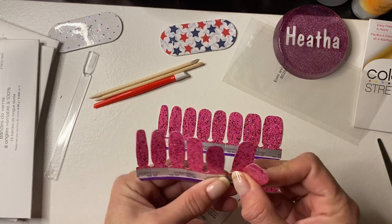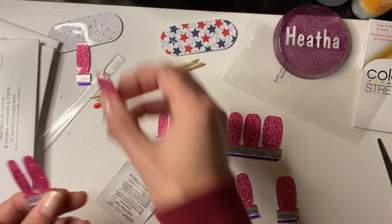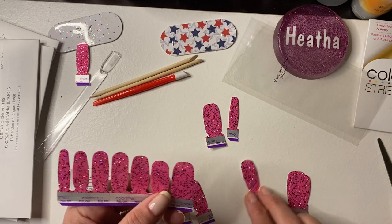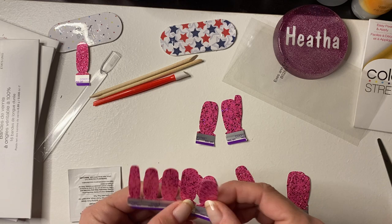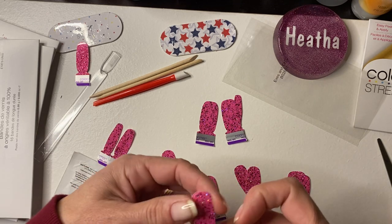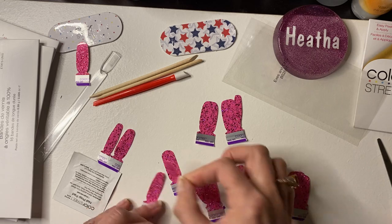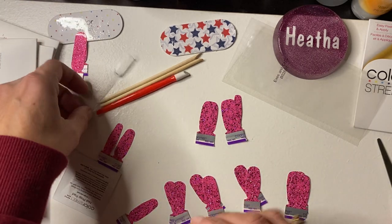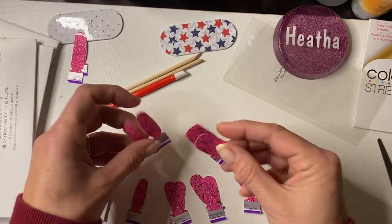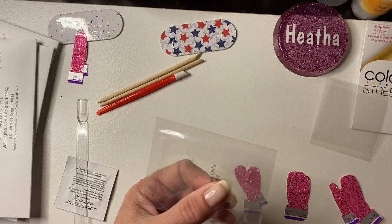I always need the big one. There's the thumb, there's the pointer, that one for the middle, and pinky. We'll just get them all out in case. You're not supposed to reseal them — Color Street is a one-time use only. However, if you want to — I have to say that because I'm an independent Color Street stylist. I get to talking and thinking and I forget everything I was wanting to say. Does anybody else do that?